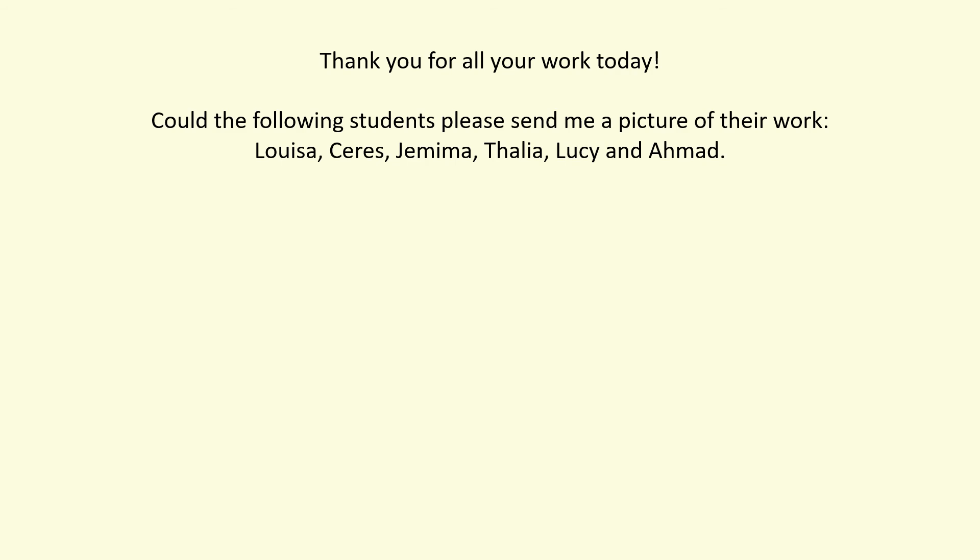Thank you for all your work today and all half term. Thank you for working so hard on the new format of lessons and sending me so many photos of your fantastic work — I can see you are making excellent progress in your home learning. Today could the following students please send me a picture of their work: you are nominated Louisa, Keris, Jemima, Talia, Lucy and Ahmed. Have a fantastic half term holiday, you really deserve it, and I really look forward to our lessons after the one week break. Bonne vacances. Au revoir.